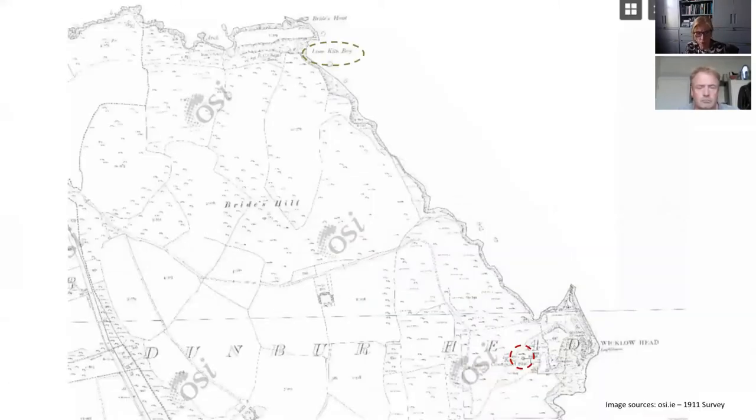Zooming out from this historic map, I've circled in green at the very top of the screen — if you can see it, it says 'Lime Kiln Bay.' One of the questions one might have would be about the sources of lime for the historic mortars and renders. We don't know if that's it or not, but when Damien and I talk in a few minutes we might come back to this.